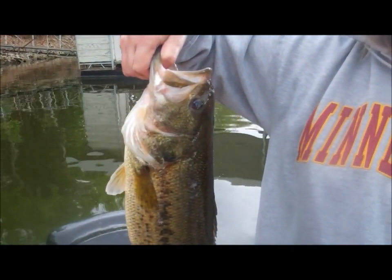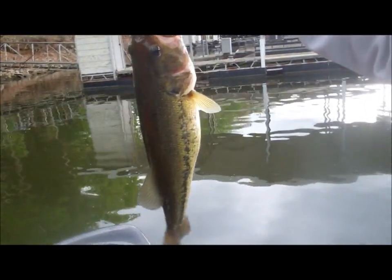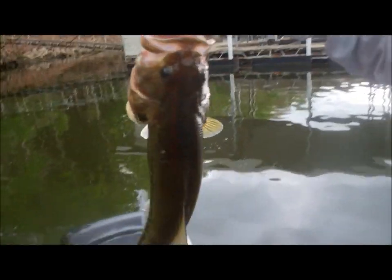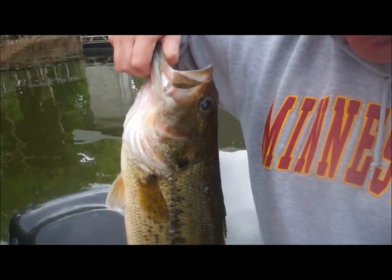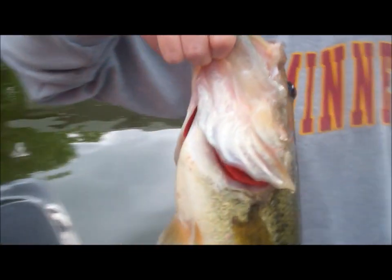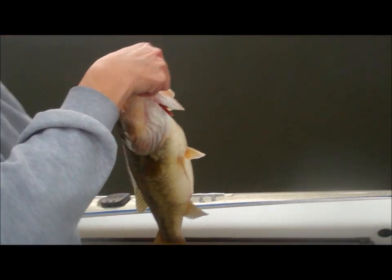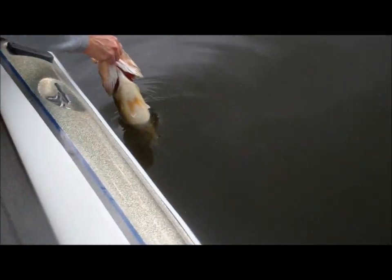I reckon that's a good solid fish — three and a half, maybe four pounds. Every bit of it. Nice. Want to release it? Let's go ahead — want a picture? I'll say there wasn't even any walleye chop.